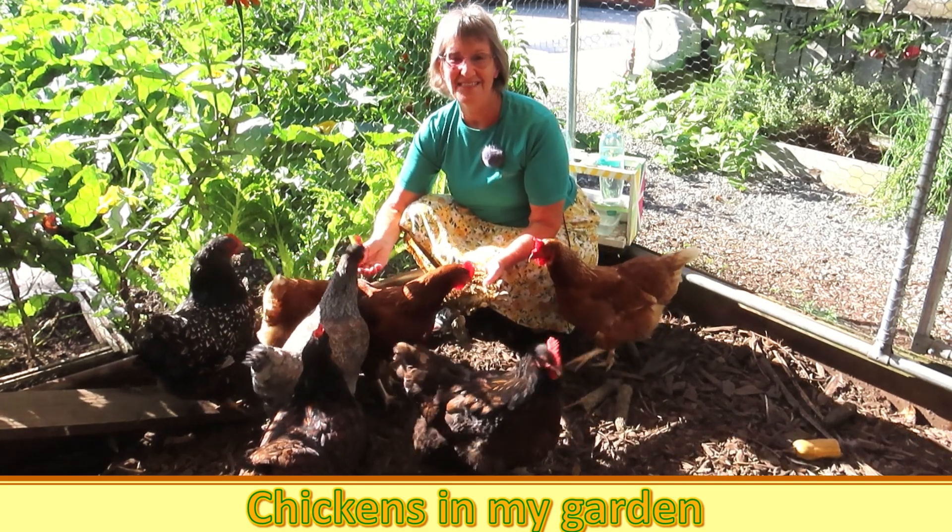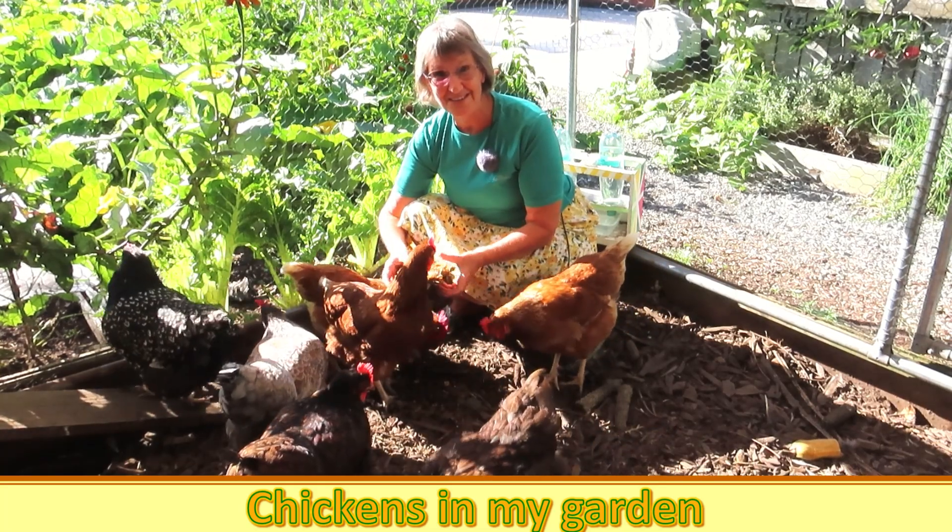What happy chickens. Thanks for watching. Bye for now, see you next time.